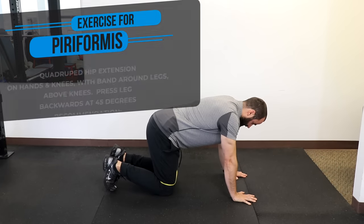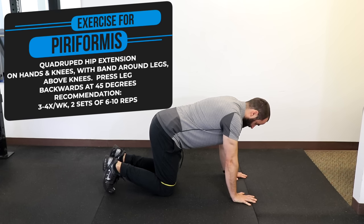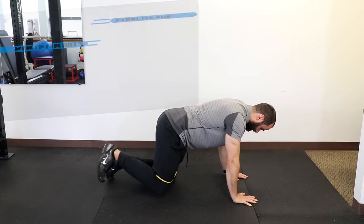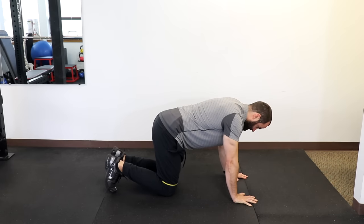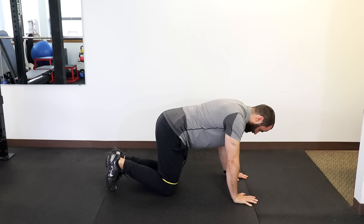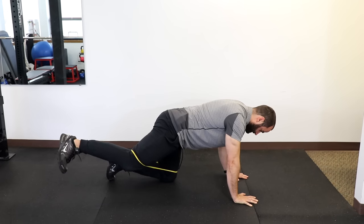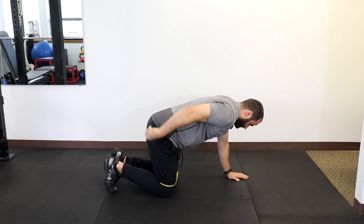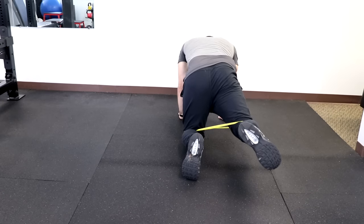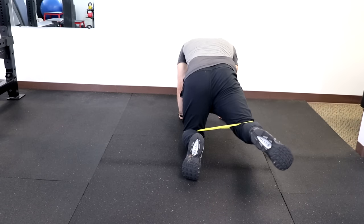For the quadruped hip extension, on your hands and knees, place a band just above your knees around both legs. Press your leg back at a 45-degree angle to tolerance, hold for a few seconds, and come forward. We recommend two sets of six to ten reps, three to four times a week. As you get stronger, increase band resistance for more challenge. You should feel gentle, dull tension over the posterior buttocks, maintain your center of gravity over your hands and legs, and make sure you're emphasizing that glute.